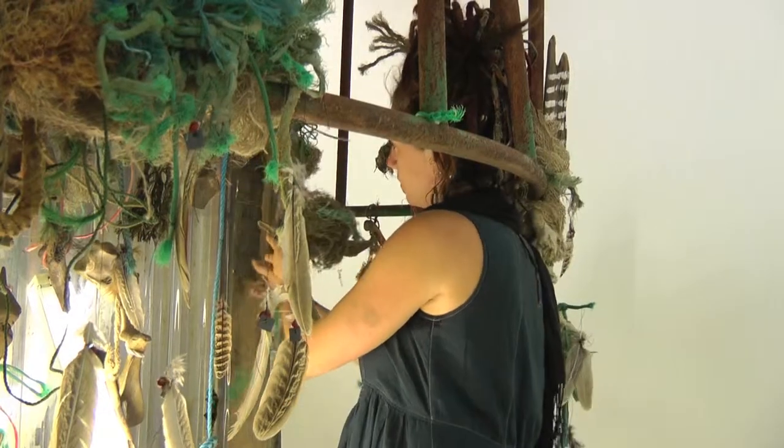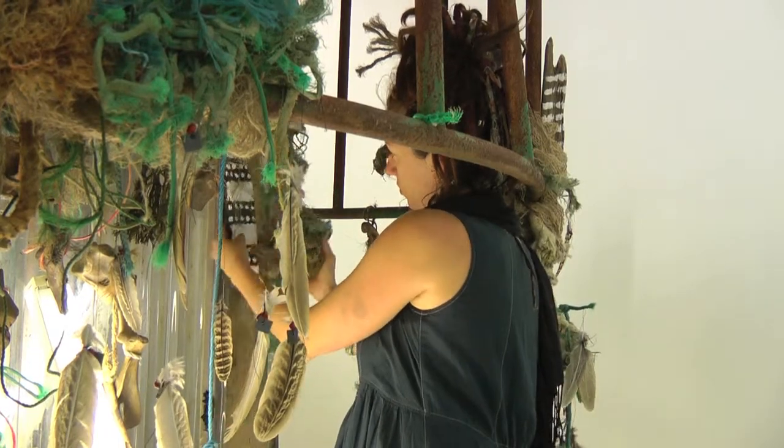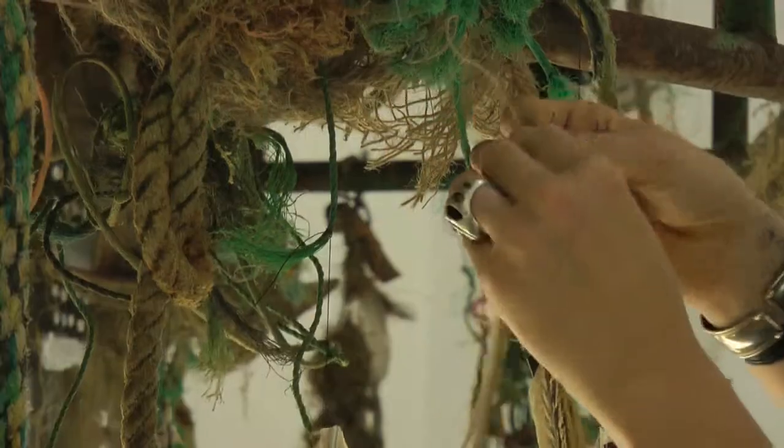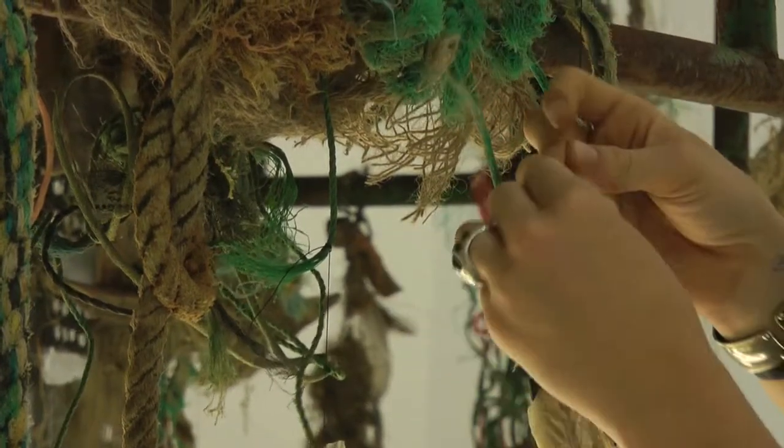I enjoy travelling a lot and when I'm travelling I am always on the lookout for new structures and buildings which I can draw from — in terms of ideas of size and shape and structure. It's something really important to me.